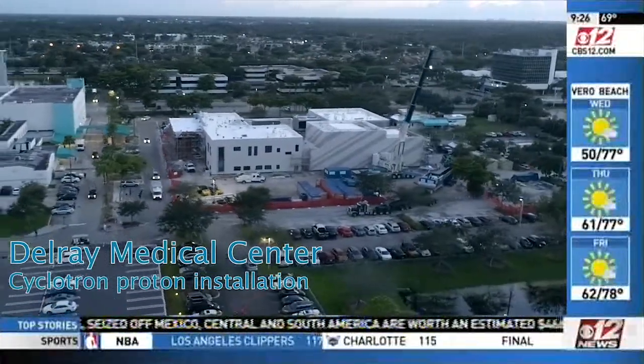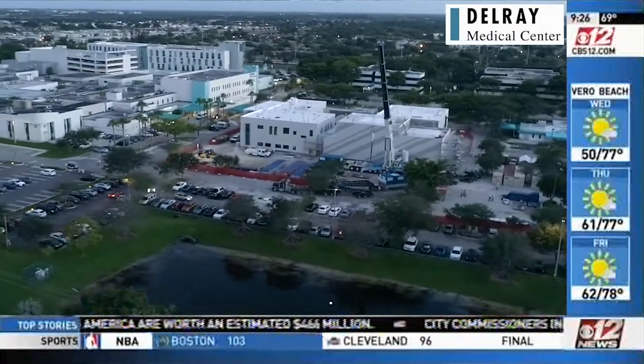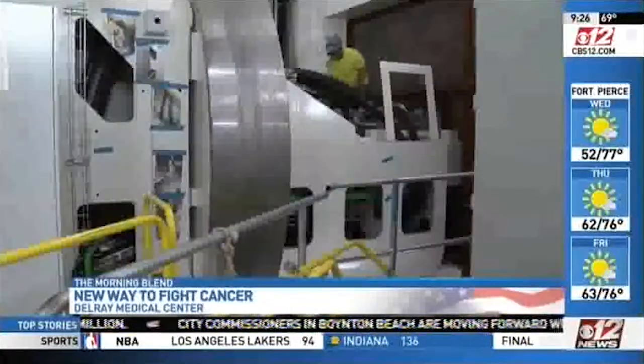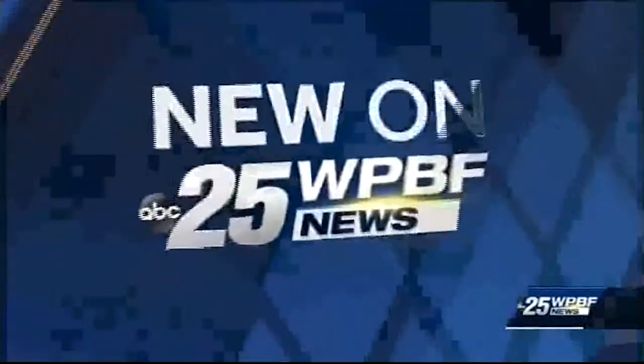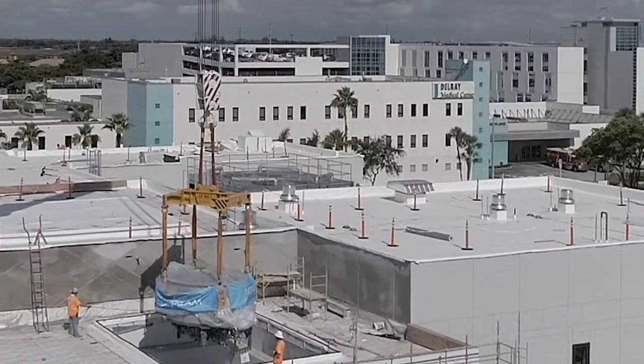For months now, crews have been working around the clock here at the South Florida Proton Institute at Delray Medical Center, meticulously connecting wires and putting together this machine that doctors call a game changer. Doctors say it's going to revolutionize the way they treat cancer patients. This machine is the future of radiation therapy, and there's only one place in North America you can find it — right here in Palm Beach County.